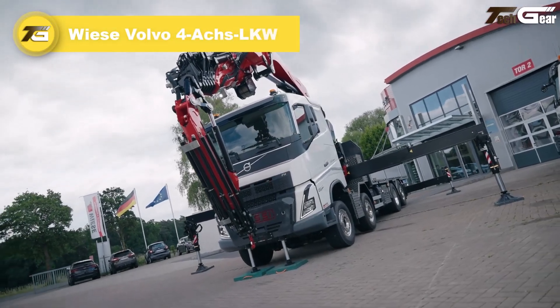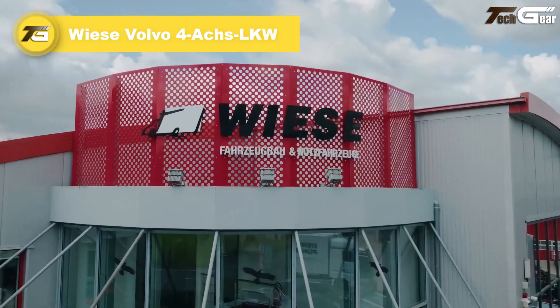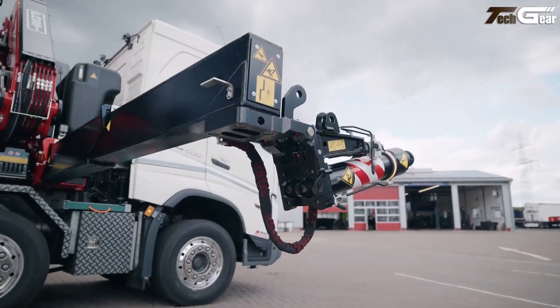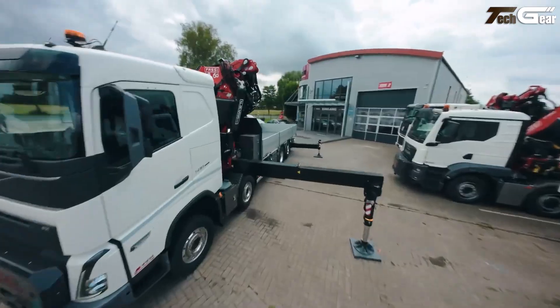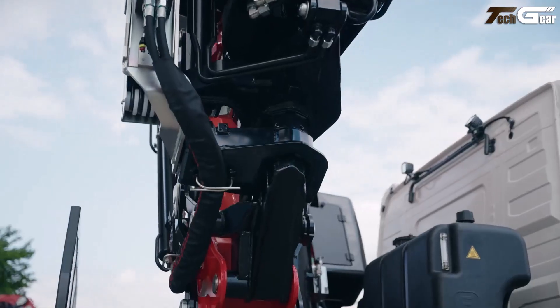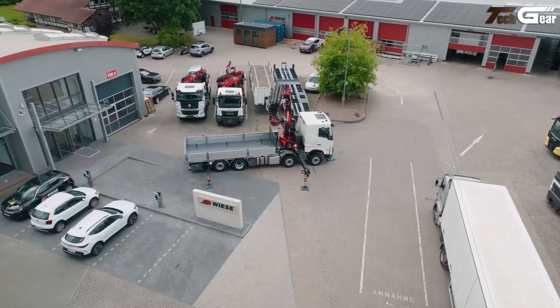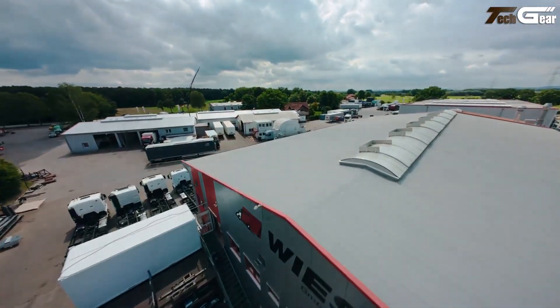The Visa Volvo four-axle LKW represents a specialized heavy-duty truck platform built on a four-axle Volvo chassis, tailored by Visa Fahrzeugbau for demanding transport tasks where payload, stability, and maneuverability matter. In configurations like liftable steer axles and air suspension, these multi-axle trucks deliver enhanced load distribution and better steering control in tight spaces.